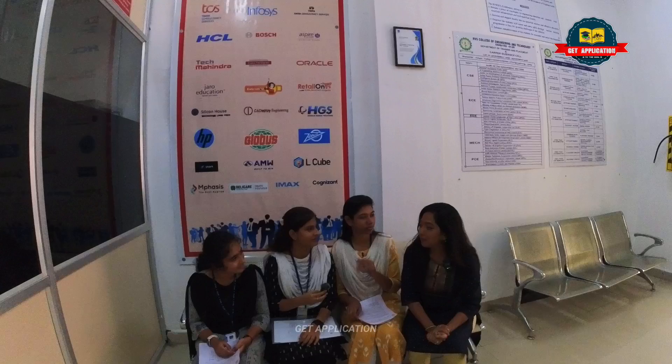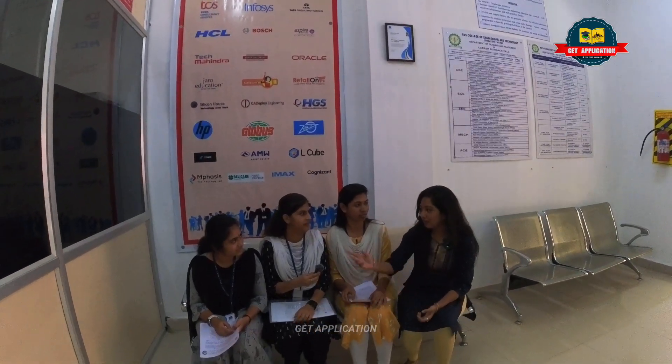Give us a brief introduction about yourself one by one. Hi ma'am, I am Ranjitha from the Computer Science Engineering Department, RVS College of Engineering and Technology, Final Year. I am B.S. Novomya, also from the Computer Science Department, RVS College of Engineering. Hi, I am Lalit Kala, from Electronics and Communication Engineering Department, Final Year. So two of you are from CS and one from ECE.